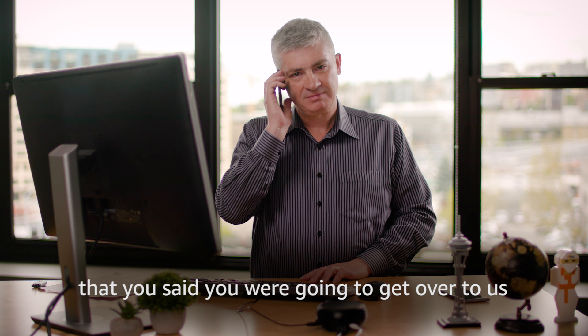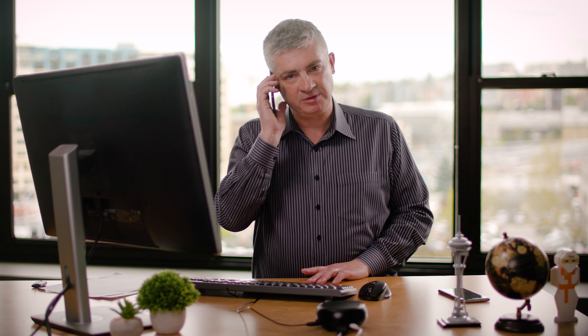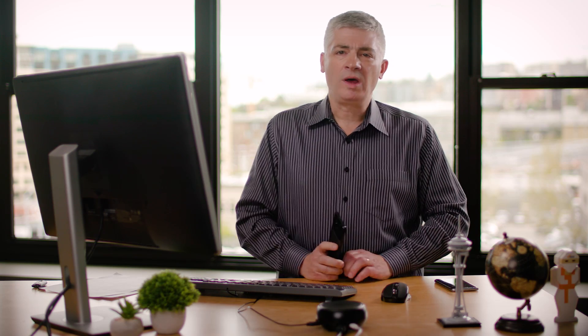Hey boss, what's up? Hey Jeff, I'm still waiting for that graphic that you said you were going to get over to us for that web page. Okay, I understand. I'm taping a video now, but I'll update it as soon as possible. Is that alright? Yeah, works for you then. Got it. Well, turns out I need to edit an image for my manager ASAP. Let me show you something cool.